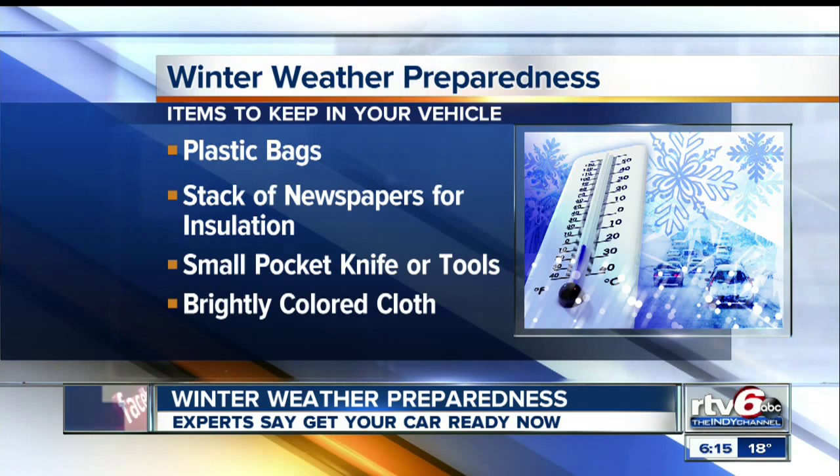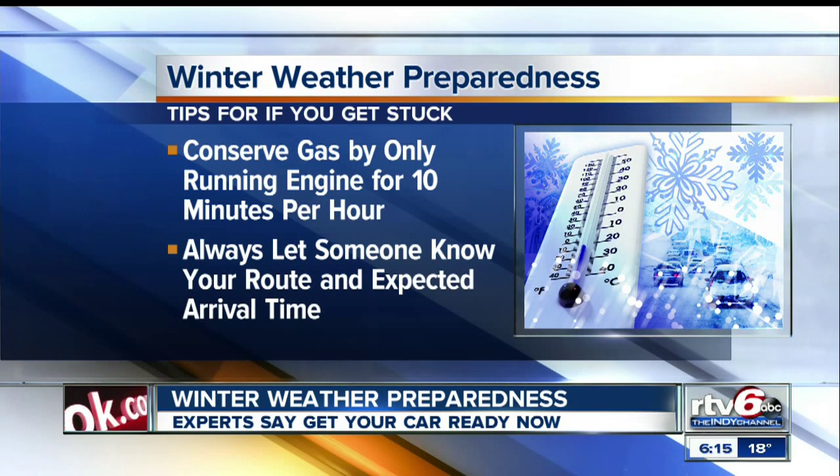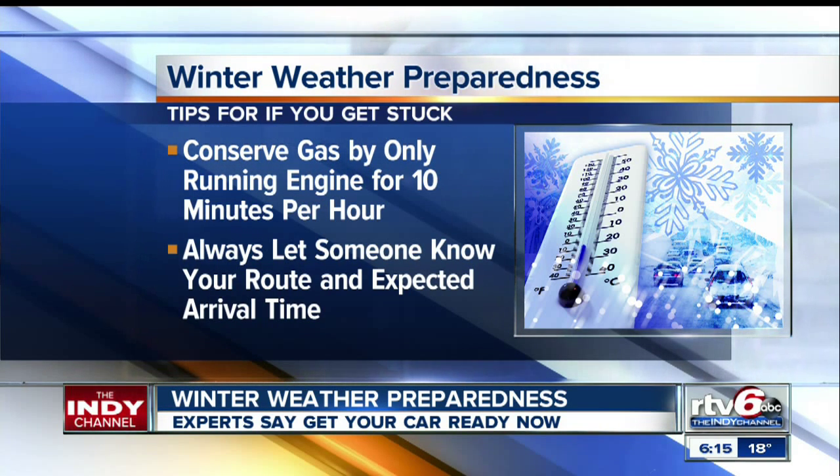If you're stuck in your car for what could be a long time, make sure to conserve gas by running your engine for only 10 minutes every hour to warm up the car and listen to weather reports. And always let someone know your route and expected arrival time before you leave.